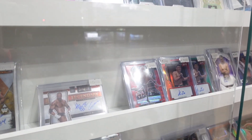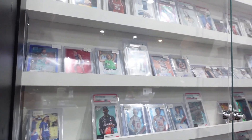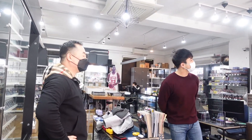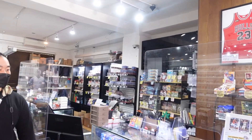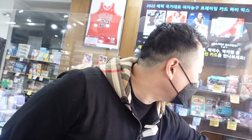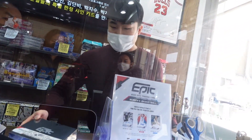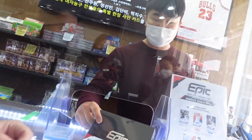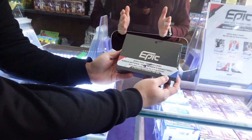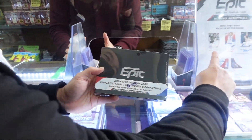So they cater to everything — it's not just sports cards, it's all types of cards. I saw something on your screen there for women's basketball. They also have their own brand called Epic — they make these cards, licensed. This is for women's basketball: legendary and current women's basketball players.